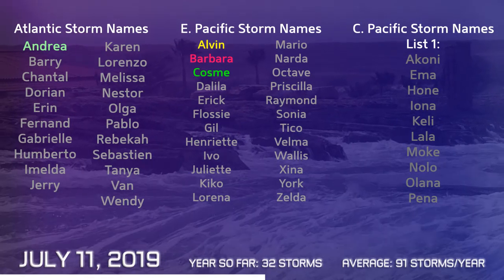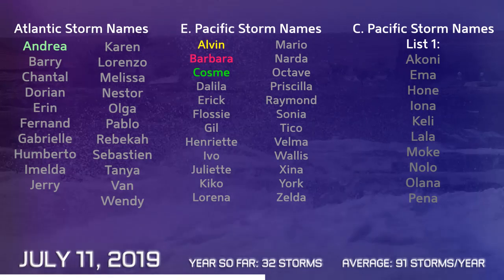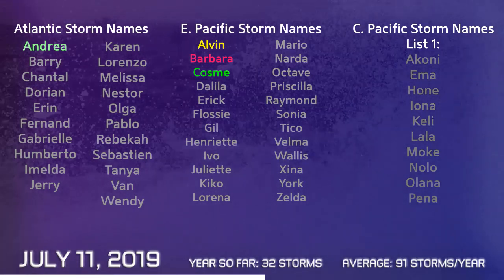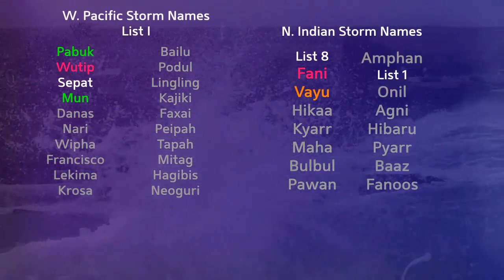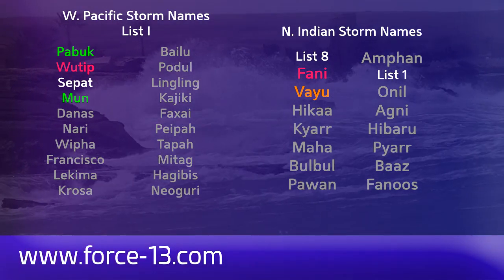Barry is the next name in the Atlantic this year and it looks like it might be about to form. The next name in the Eastern Pacific is Delilah. In the central Pacific we're waiting on Akoni to form. In the Western Pacific, Danas is the next name on the naming list. And in the North Indian Ocean it's Hika.